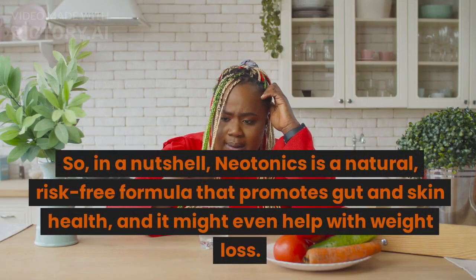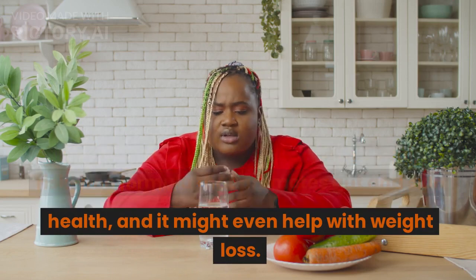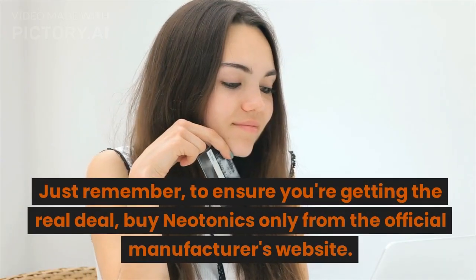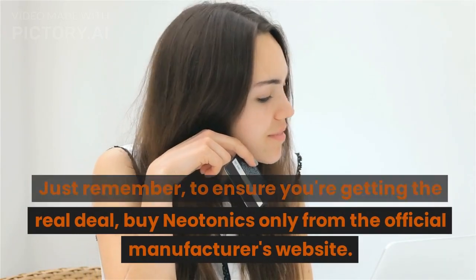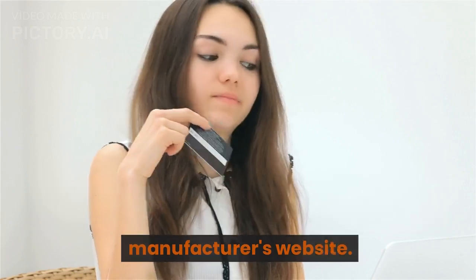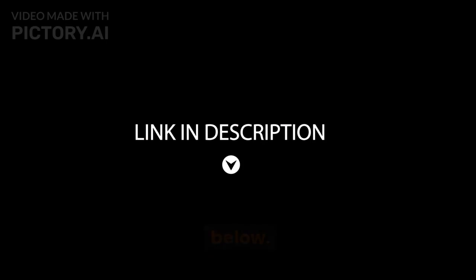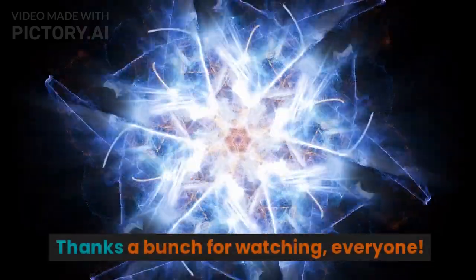So in a nutshell, Neotonics is a natural, risk-free formula that promotes gut and skin health, and it might even help with weight loss. It's definitely worth a try. Just remember, to ensure you're getting the real deal, buy Neotonics only from the official manufacturer's website. You'll find the link in the video description below. Thanks a bunch for watching, everyone.